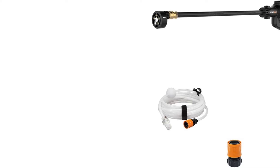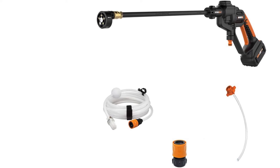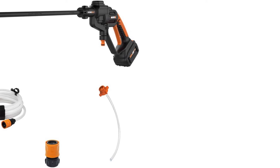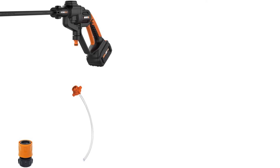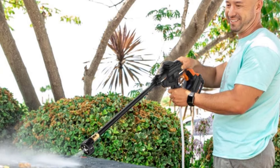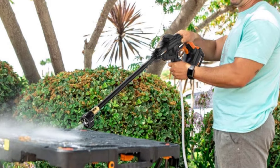This electric pressure washer includes a 5-in-1 nozzle with 0, 15, 25, and 40-degree settings, and even a watering setting. Keep in mind that, while we found this pressure washer effective when cleaning a sidewalk, a compost bin, and even a car, we found that it isn't the most effective when cleaning heavy-duty messes.